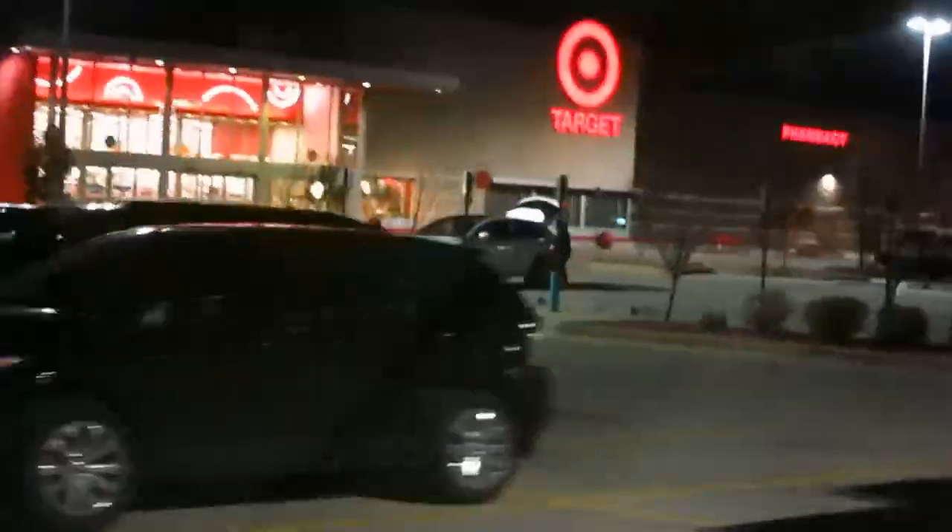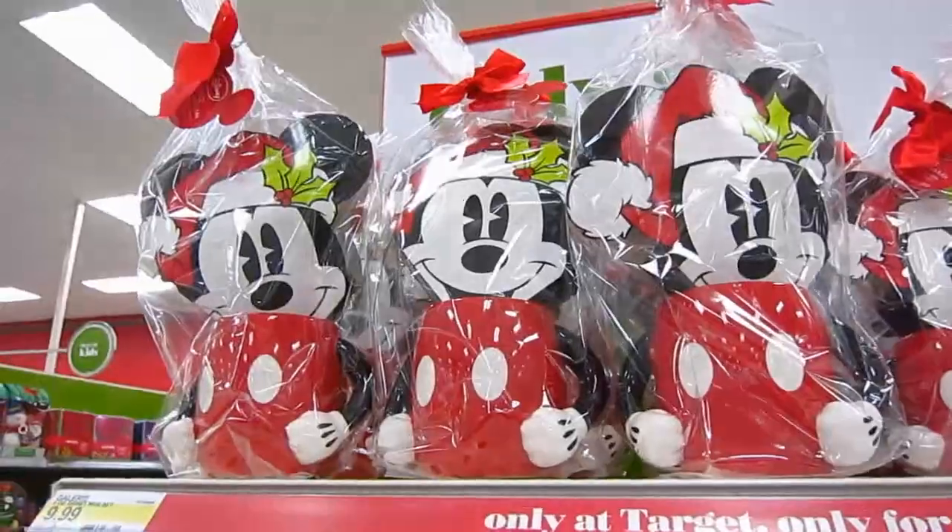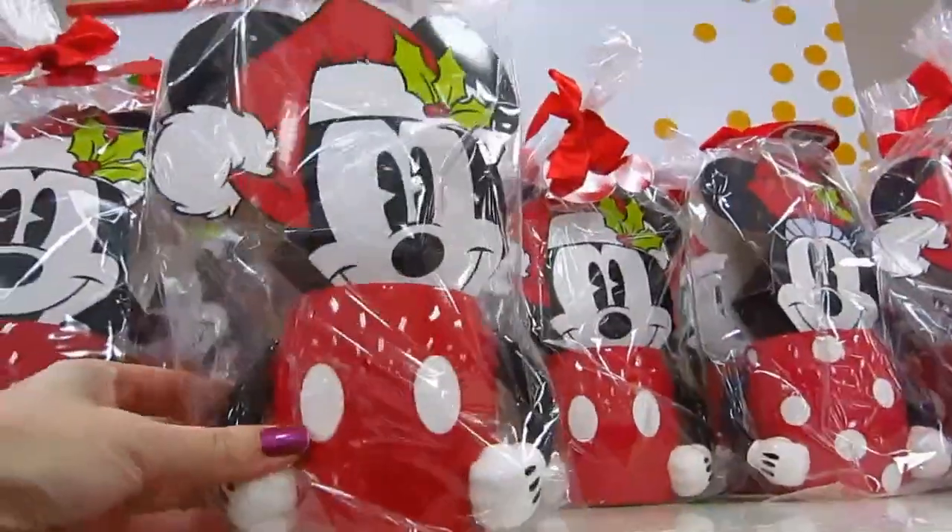We're going on a late night trip to Target — it's actually not that late, but it just seems late because it's so dark. Look what I just found! You guys know I have a mug addiction, but how cute is that?